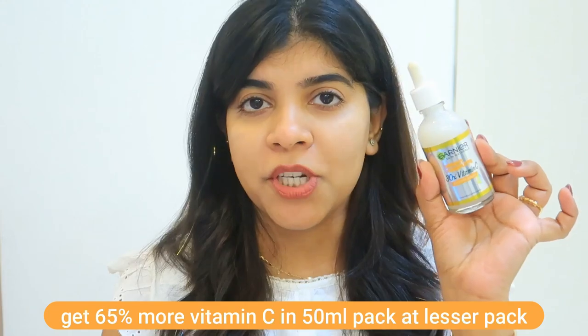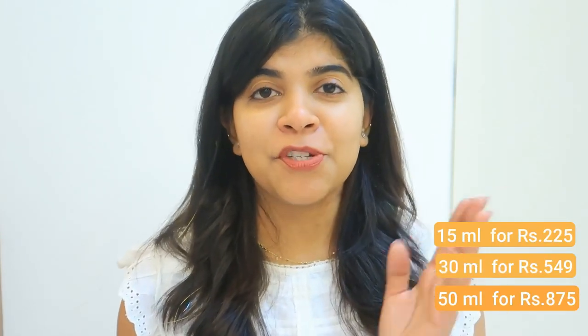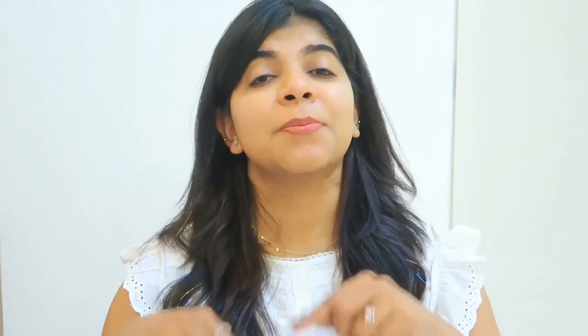It comes in a 50ml bottle, so you get more Vitamin C at a lesser price. There are 3 sizes available: 15ml for Rs. 225, 30ml for Rs. 549, and 50ml for Rs. 875. The link will be in the description box, so you should check it out. Try out this amazing product and don't forget to incorporate it in your winter skincare routine.